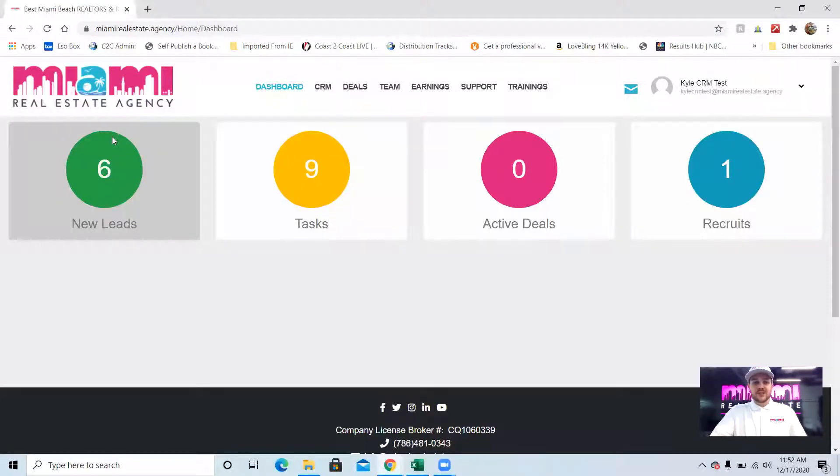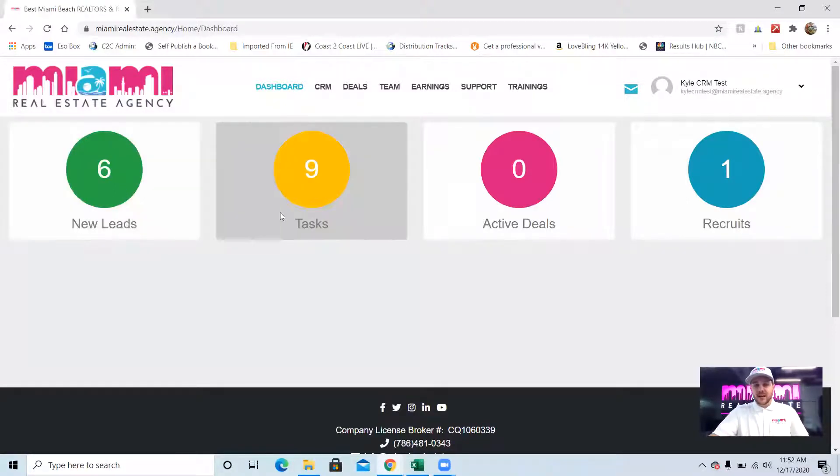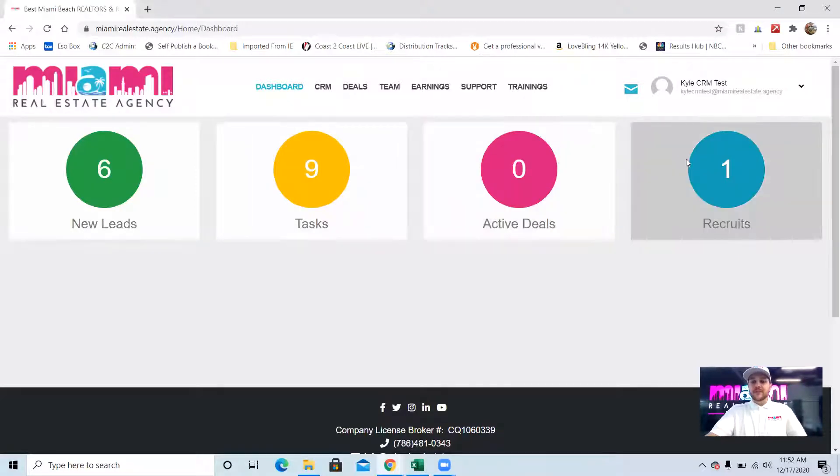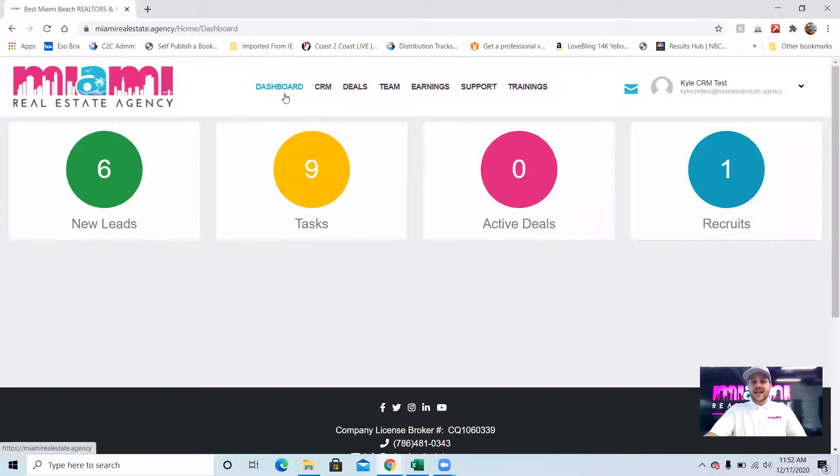The dashboard gives you a quick snapshot: how many new leads did you get, how many tasks do you have to do today, how many active deals do you have, how many recruits. Now on the CRM — I'm logged in as an inside sales agent so I can show you how it works from start to finish. Even if you're a partner agent or an outside agent, you need to see the whole process to see how these inside sales agents are qualifying the leads and getting them to you.